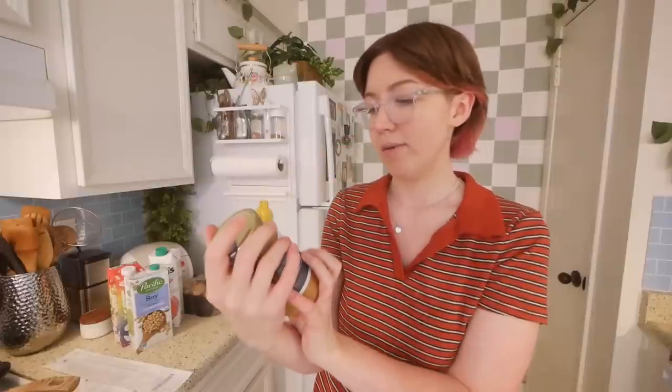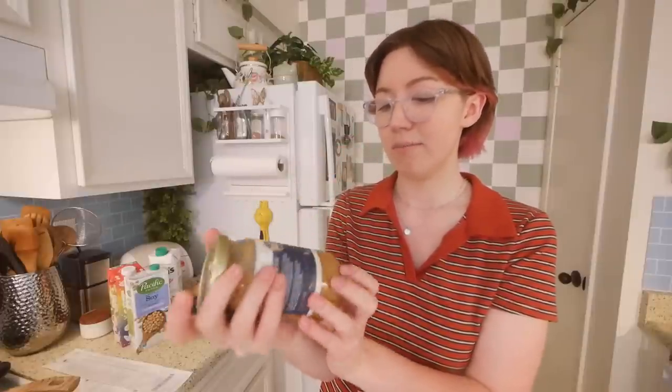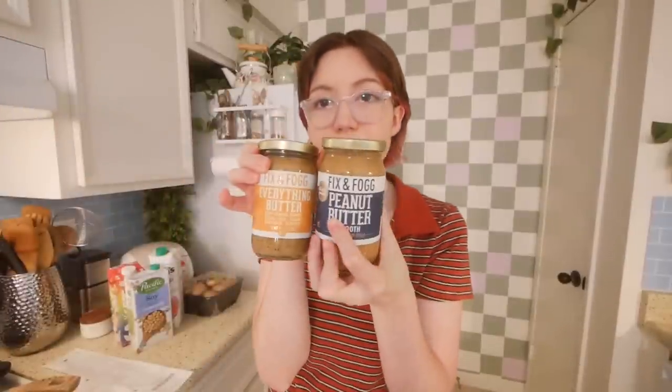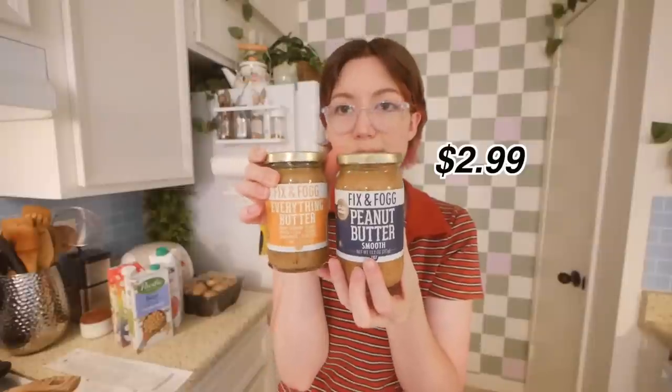I got peanut butter from that Fix and Fog brand — it says high oleic peanuts, and it looks suspiciously smooth. I also got tomatoes, which looked okay. There was a can of chickpeas for $1.49 — a lot of their beans were 99 cents, but where I live at Walmart you can get canned non-organic beans for around 80 cents, so it's not always a great deal.